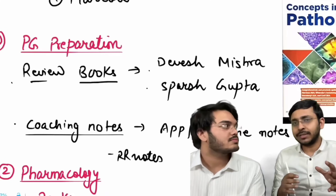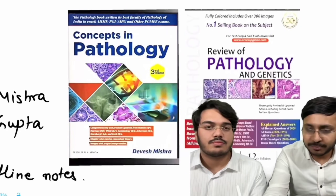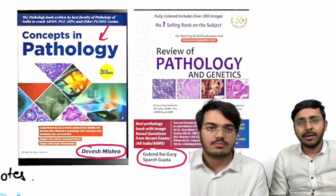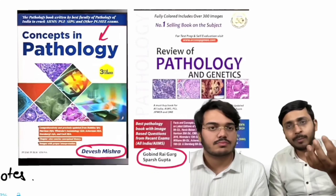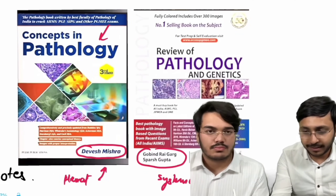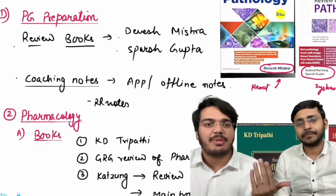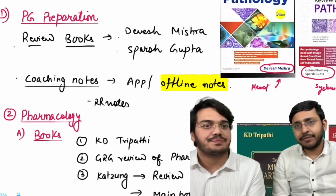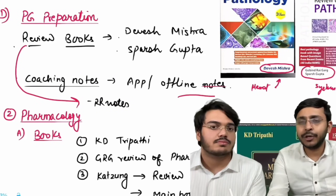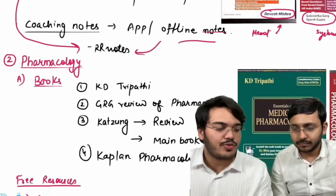For PG preparation in pathology, while coaching apps and notes dominate, two important review books are worth knowing: 'Concepts in Pathology' by Dr. Devesh Mishra, and 'Review of Pathology and Genetics' by Dr. Sparsh Gupta. Both are concise, easy to revise, and cover systemic pathology well. The plan is: read from review books or coaching notes, then add rapid revision notes for quick revision before exams.